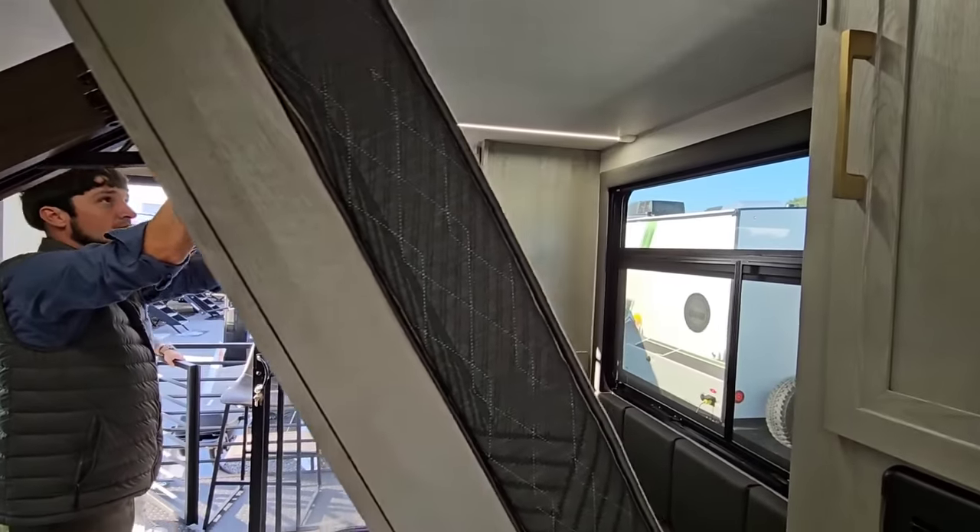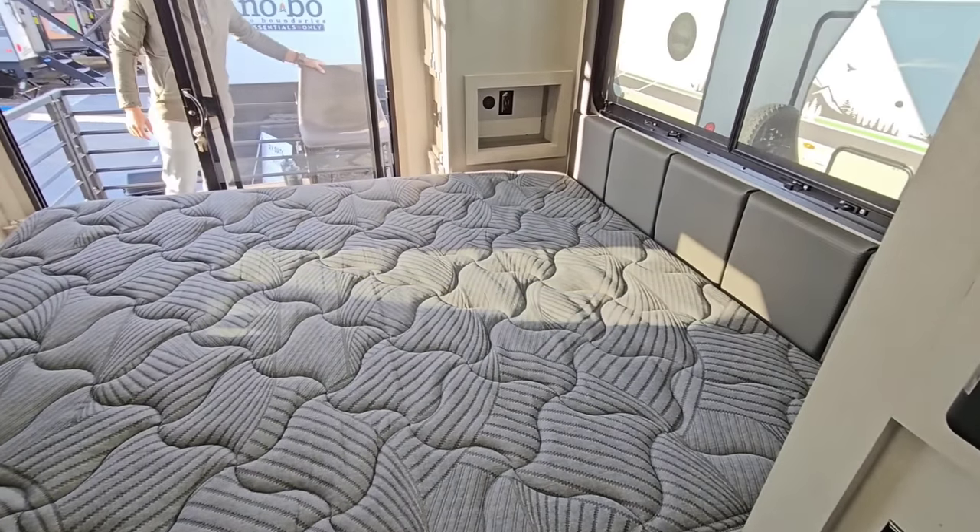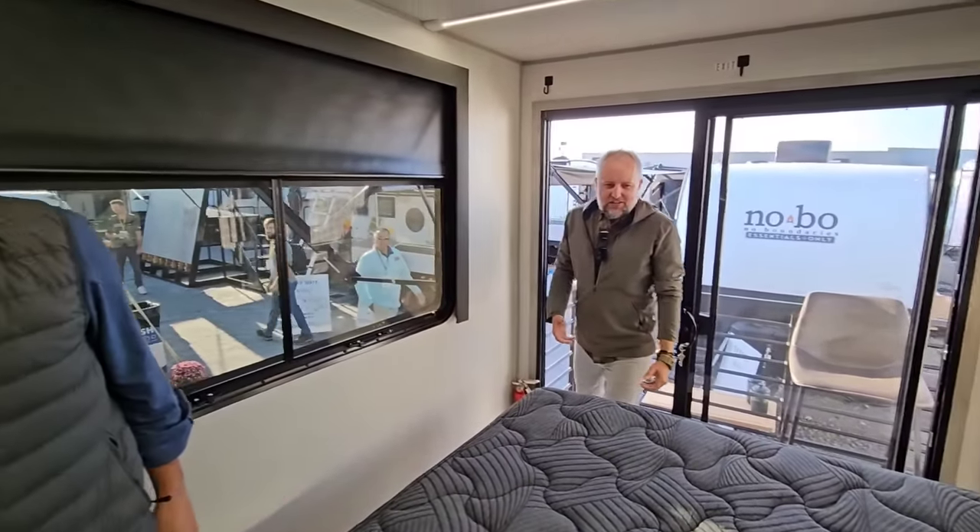It's a Murphy bed — very nice. And it's a good-size room. Even when it's down, you still have a lot of space.